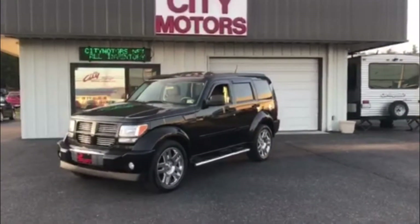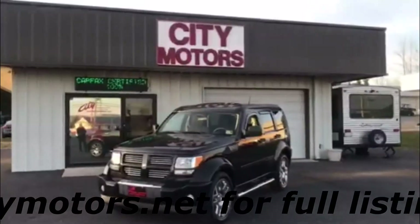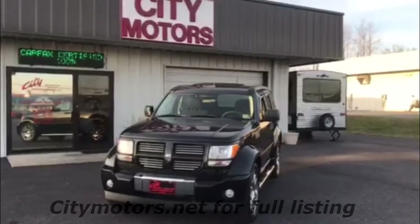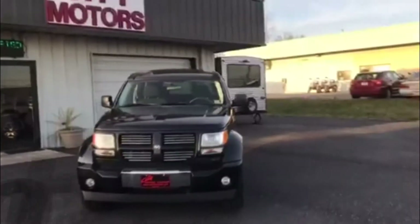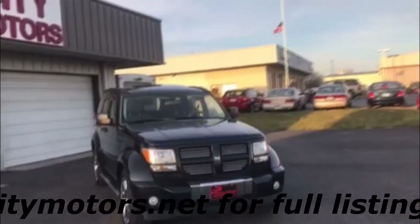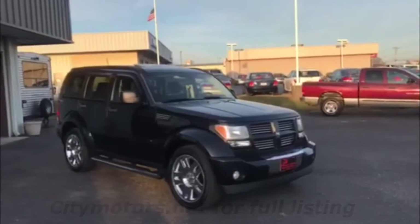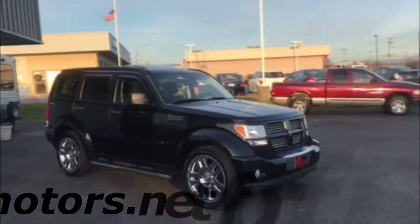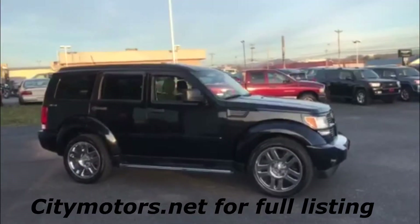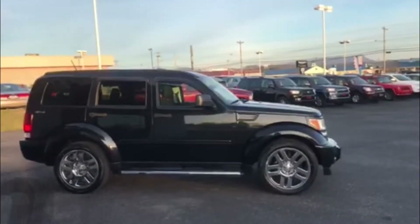Hey guys, Dave Johnson with City Motors here. This one I'm pretty excited about — this is our 2010 Dodge Nitro. This one is exciting simply because when you set out looking for that affordable SUV with four-wheel drive, you want something that's going to be pretty affordable, get pretty good gas mileage and not look plain. Well, this Nitro with the heat package accomplishes all that.